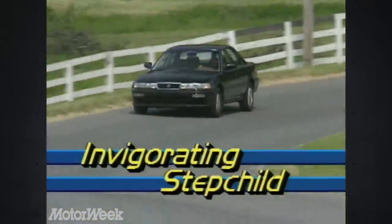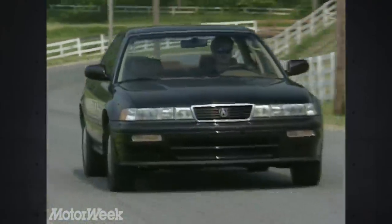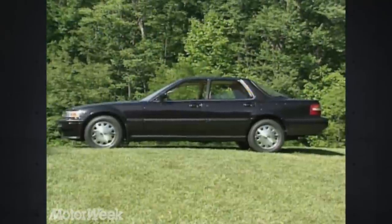The Vigor is Accord-based, and it shows in the handsome but derivative four-door hardtop styling. There's a hint of Mercedes in the front and a touch of BMW in the rear. But overall, the look is clearly Japanese and not as distinctive as its larger sibling, the Legend.